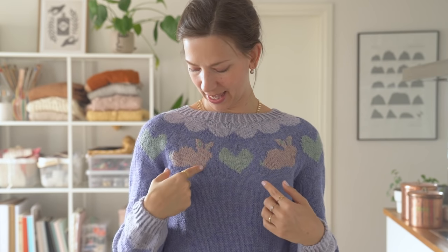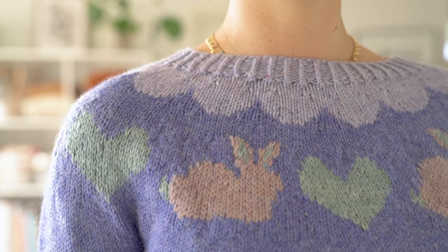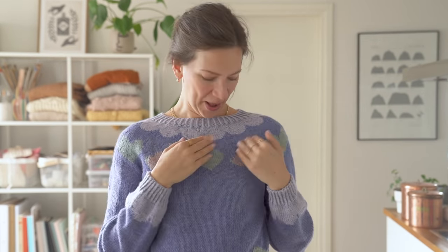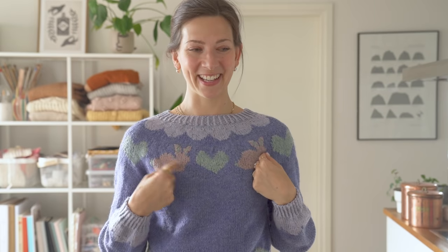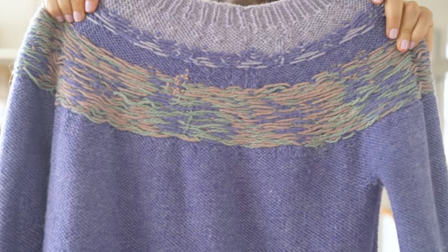I've done the bunnies in one color and the hearts in another color on the same row, so I have insane yarn floats on the other side. When you work with stranded colorwork in the round you have to carry the other yarn with you, so there are just insane yarn floats. That's why I felt this was a really complicated one.